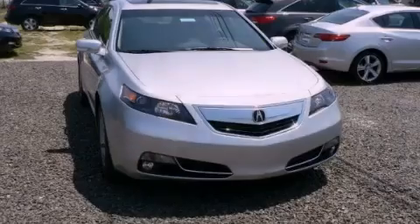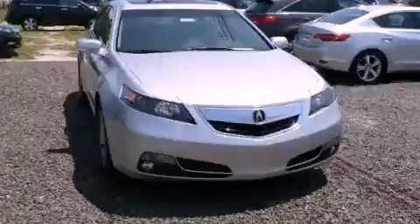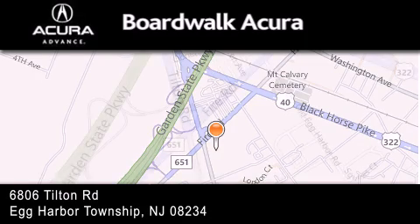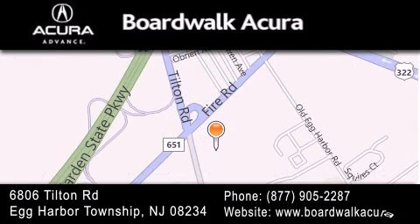Stop by today and test drive this vehicle for yourself. Boardwalk Acura is located at 6806 Tilton Road in Egg Harbor Township. Our goal is to exceed all of your expectations to ensure that you'll return for future visits.